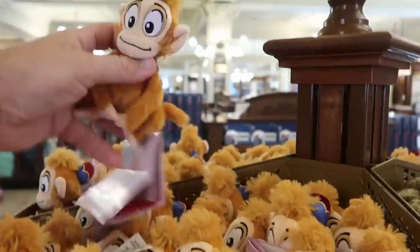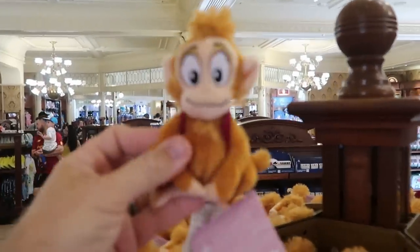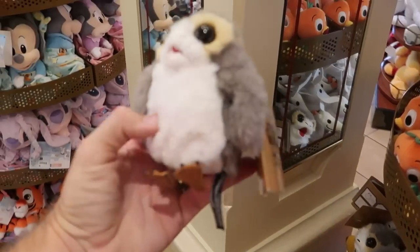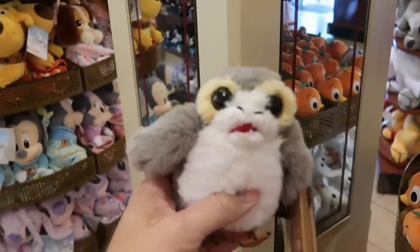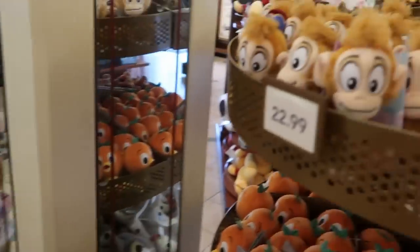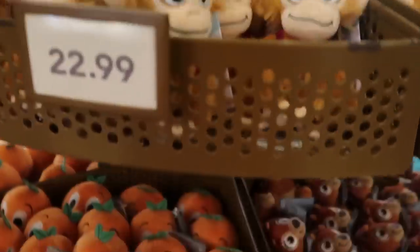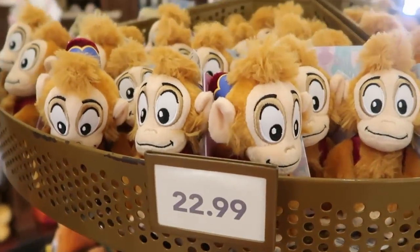They even have Abu from Aladdin — he is so fuzzy with his little tail on his hat. The Porg actually talks and Zero lights up — those ones are $27.99. The Taco ones are a little more expensive. Abu and the original Florida Orange Bird are $22.99.